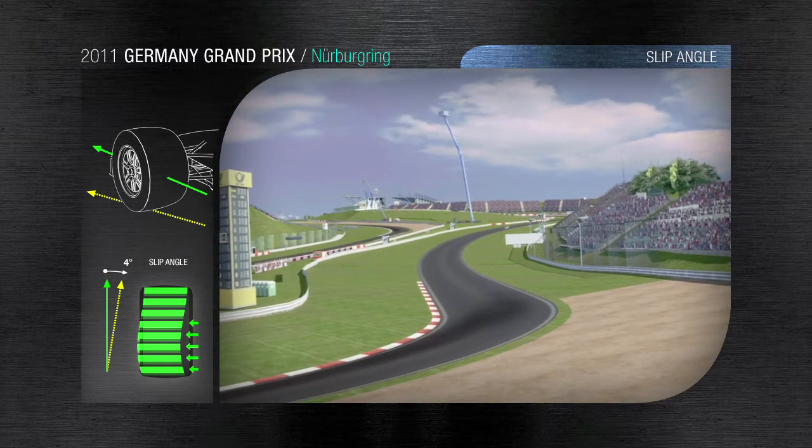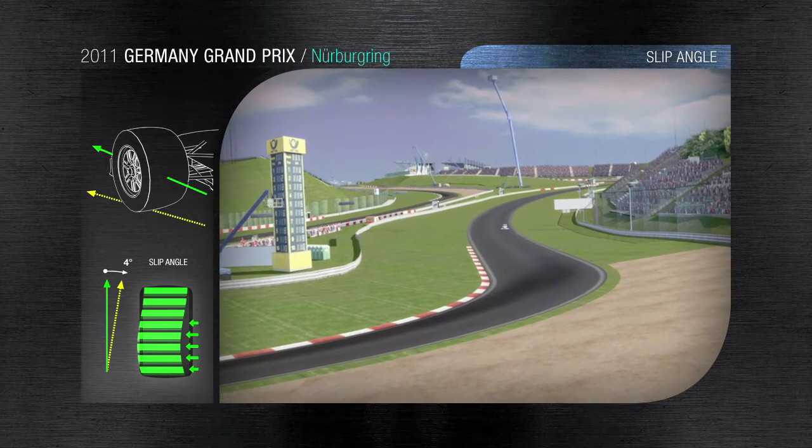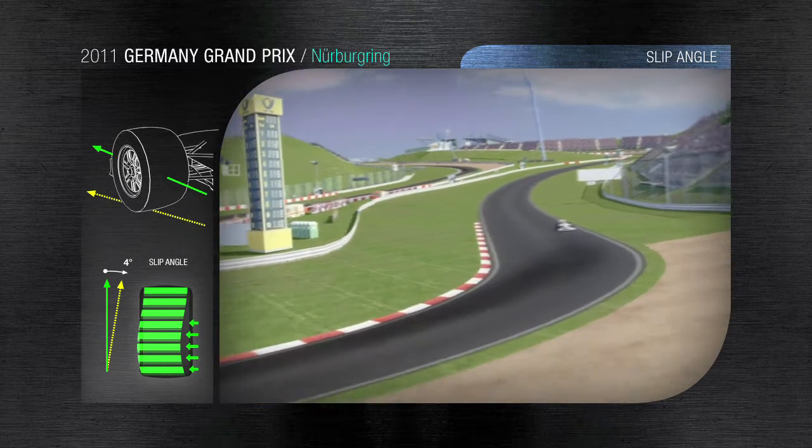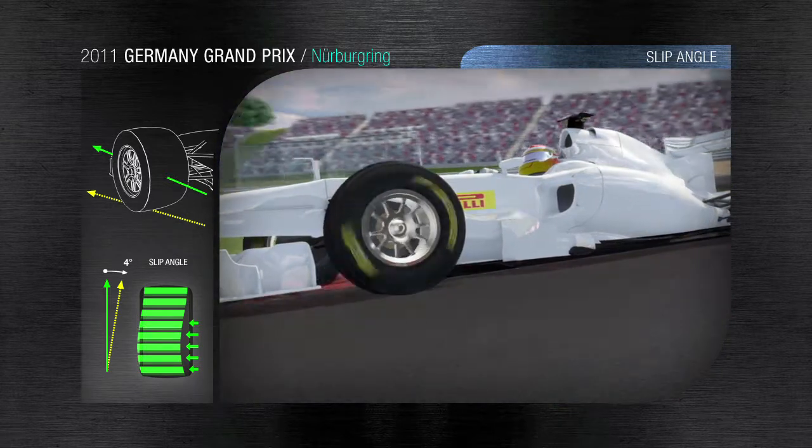Turn 7: a sharp deceleration produces 5G of longitudinal force that transmits plenty of energy to the tyres. The front left works at a high slip angle in order to compensate for the unusual camber of the circuit, ensuring maximum precision and reducing the effects of understeer.